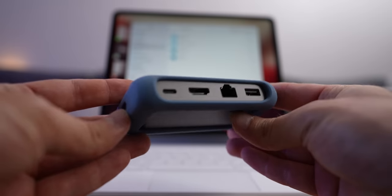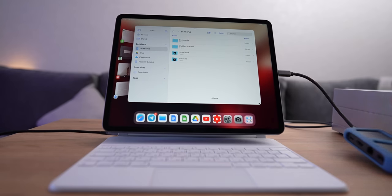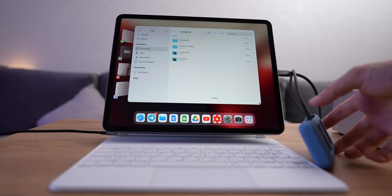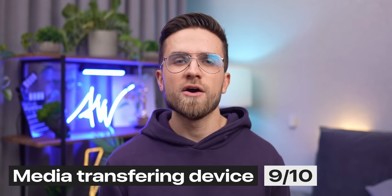There is one catch though: the iPad has only one USB-C port that supports data transfer. So if you want to charge it and transfer data simultaneously and use an HDMI port, you'll need a dongle — unlike the MacBook Air or MacBook Pro, which have a MagSafe charger and two USB-C ports. So maybe I should take one point back: 9 out of 10 for media transfers.